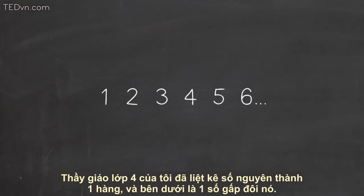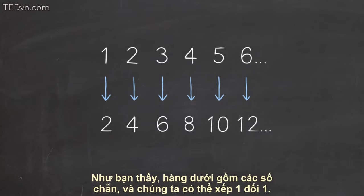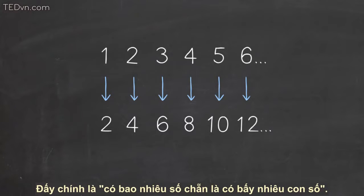So my fourth grade teacher showed us the whole numbers laid out in a row, and below each we have its double. As you can see, the bottom row contains all the even numbers, and we have a one-to-one match. That is, there are as many even numbers as there are numbers.